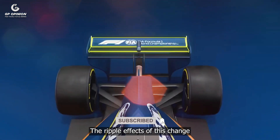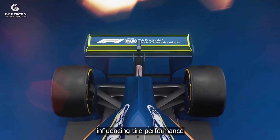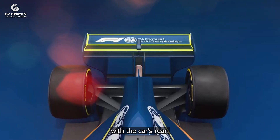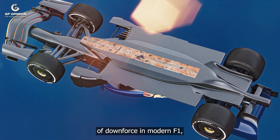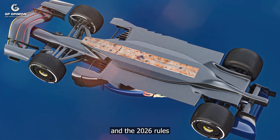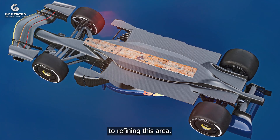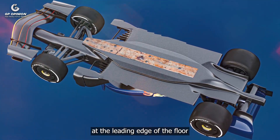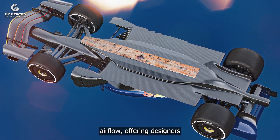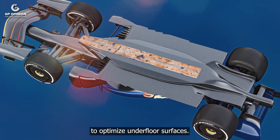The ripple effects of this change will likely be profound, influencing tyre performance and how airflow interacts with the car's rear. The underfloor remains the primary source of downforce in modern F1, and the 2026 rules reflect a commitment to refining this area. The addition of five fences at the leading edge of the floor promises greater control over incoming airflow, offering designers a platform to optimise underfloor surfaces.